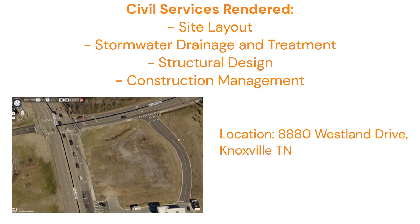The site was in need of general site layout services alongside stormwater drainage and treatment, erosion control, structural design, and construction management services. The design of the site layout included spacing of the canopy and the store and maximizing the parking capacity, all while ensuring that all ADA and Knox County regulations were followed.